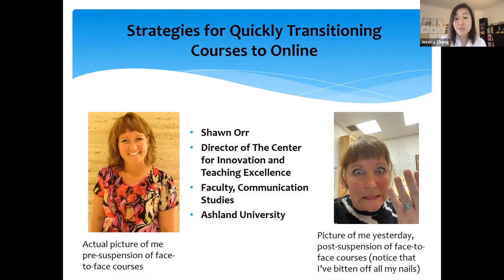Our peer-to-peer expert today is Sean Orr. She is the Director of the Centre for Innovation and Teaching Excellence as well as a Teaching Academic in the Department of Communication Studies at Ashland University in Ashland, Ohio. She has worked in higher education for over 25 years as a professor, department chairperson, and dean, and has taught more than 20 different courses in the business, management, humanities, and communication areas. Sean has delivered over 200 workshops and presentations on student success, online and hybrid learning, active teaching and learning strategies, experiential learning, and 21st century skill development. A very warm welcome to Sean.